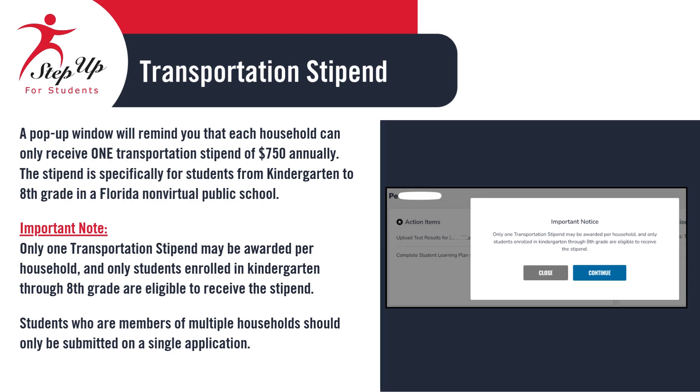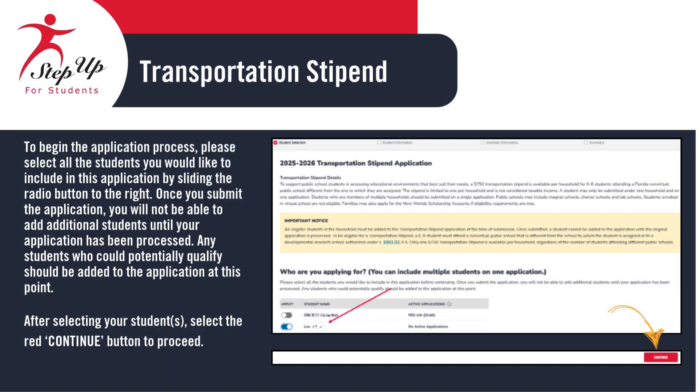Just a reminder: each household can receive only one Transportation Stipend of $750 per year. This stipend is for students from kindergarten to eighth grade. It's important to note that once an application for the Transportation Stipend is submitted, new students cannot be added until the initial application is processed. To start the application process, you must add all students who meet the eligibility criteria to the Transportation Stipend application.